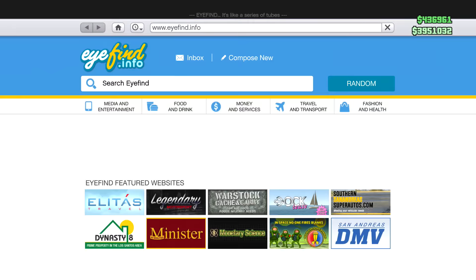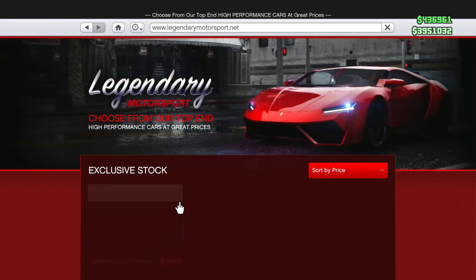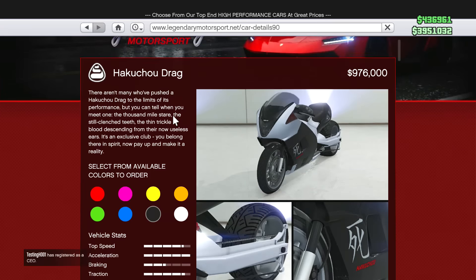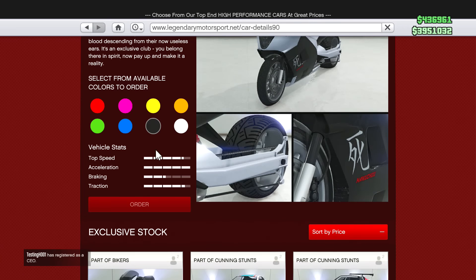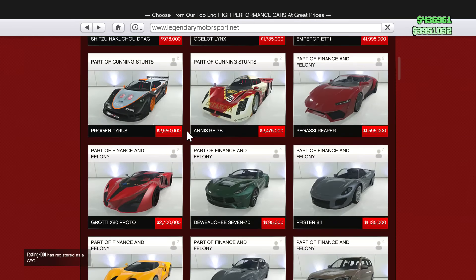If you go to Legendary Motorsports on your internet app, you'll notice the Hakucho Drag being at nine hundred and seventy six thousand dollars — and that's not even just customizing it. That's not even close to the price it actually comes out to.